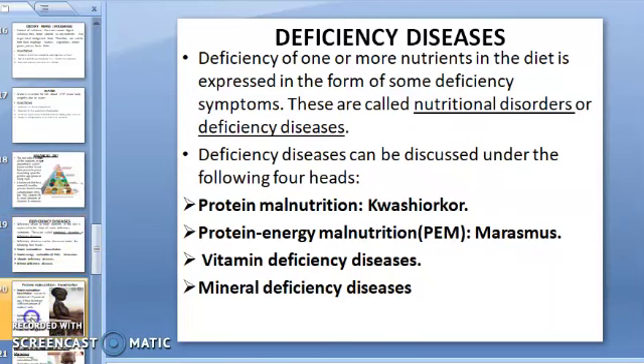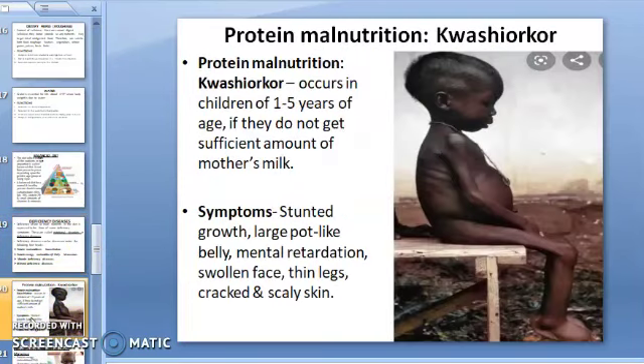The first one is protein malnutrition, also called Kwashiorkor. The deficiency of protein causes protein malnutrition. Malnutrition is the condition occurring in a person when they are not getting enough nutrients. In protein malnutrition, this condition arises in children of one to five years of age when there is a deficiency of protein in their diet.